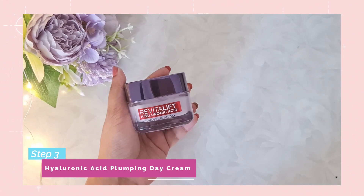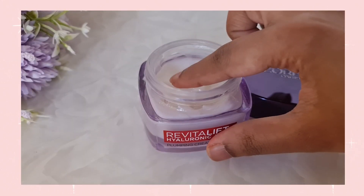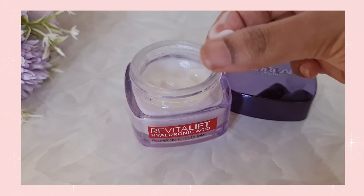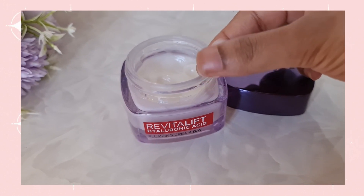The third product is the hyaluronic acid plumping day cream. This cream contains micro hyaluronic acid molecules which penetrate your skin deeper for higher efficacy, and this advanced technology is what sets it apart from other alternatives in the market. It has a very translucent, pearly gel-like texture which is non-sticky and non-oily, absorbs quickly into the skin, making it perfect for our kind of weather.